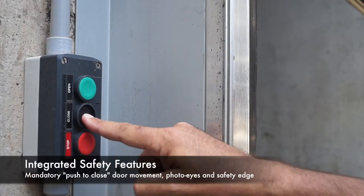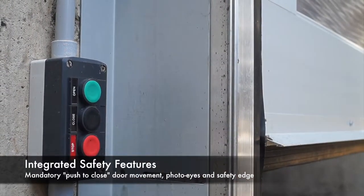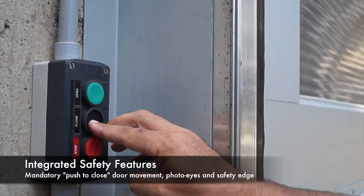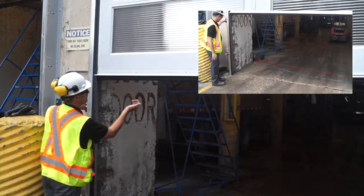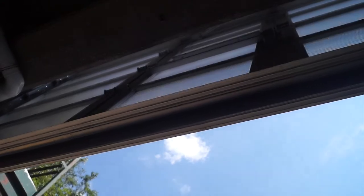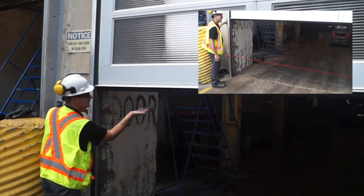For added safety, users must push and hold the close button at all times to lower the door. This empowers the user the ability to stop the door at a moment's notice. Additional safety is provided with a bottom safety edge and photo eyes to prevent any contact-related damage or injuries.